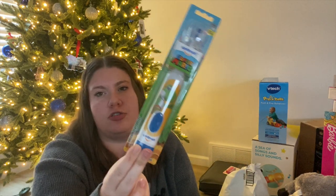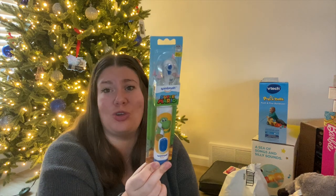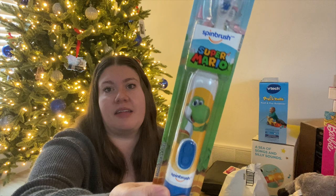I also got my oldest a spin brush. I always try to do toothbrushes in stockings — I got my daughter one too though I can't find it right now. I got him this little Super Mario one. I get these for them every year; it's just a fun thing to put in their stocking and they're cheap, really good stocking stuffers.